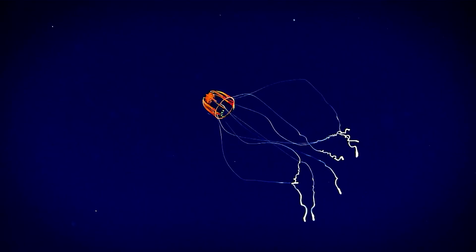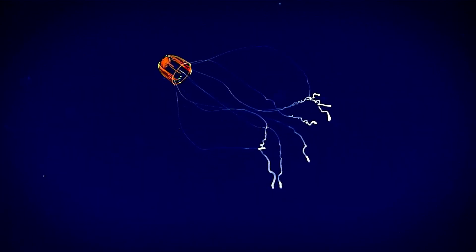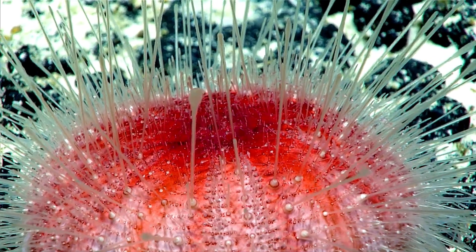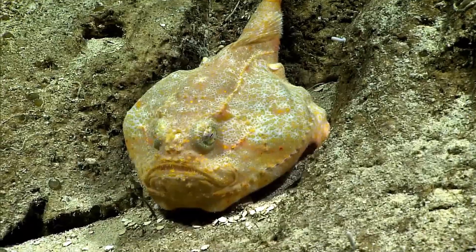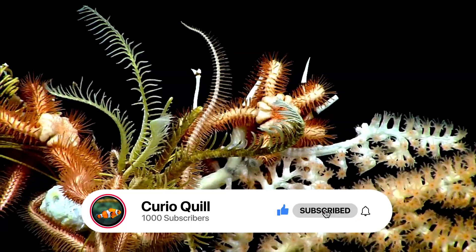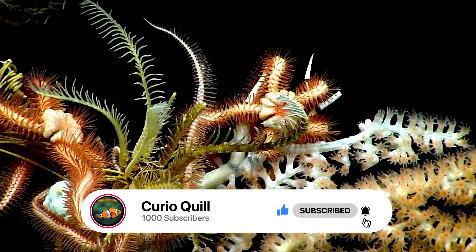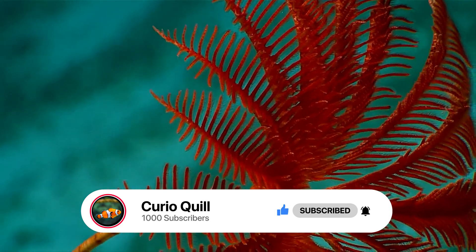The deep ocean still holds countless mysteries. What we see today is only a glimpse into a vast, hidden world. If you enjoyed exploring with us, consider subscribing to discover more about the wonders beneath the surface. Your journey into the unknown has only just begun.